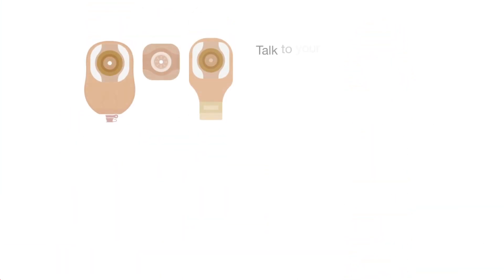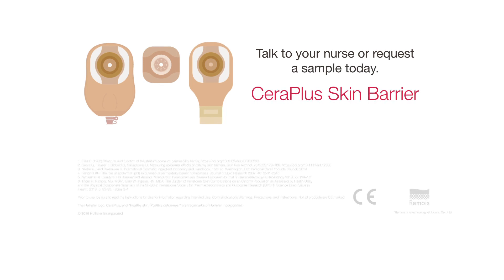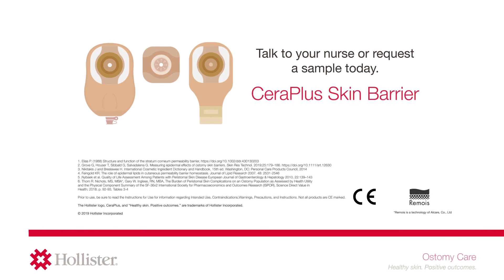Give the Cerra Plus Skin Barrier a try — the ostomy barrier designed to help the skin around your stoma stay healthy.